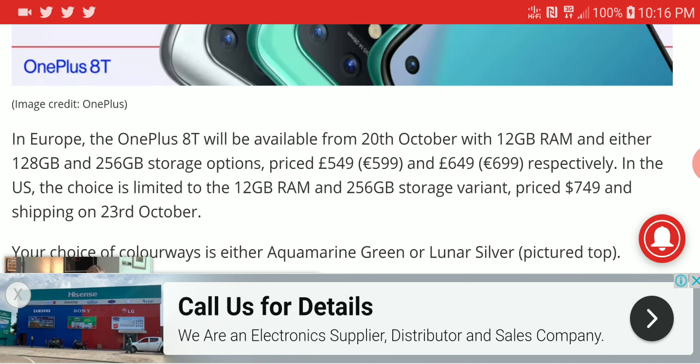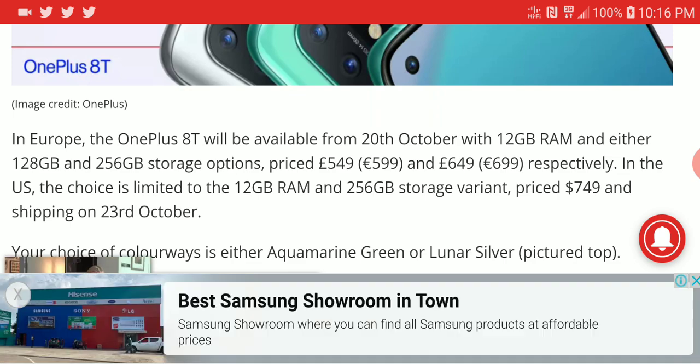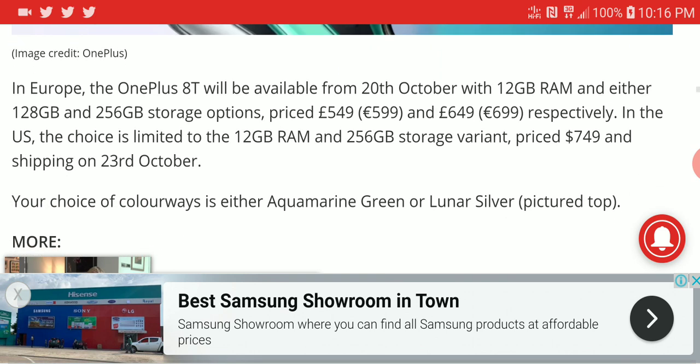The price is not too bad. It costs around 600 pounds for the 8GB/128GB variant and around 700 pounds for the 12GB/256GB variant, which is around 750 dollars for that model. It's available now, and will start shipping on the 23rd of this month.